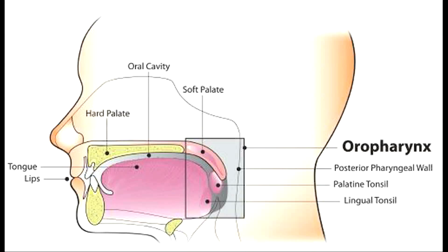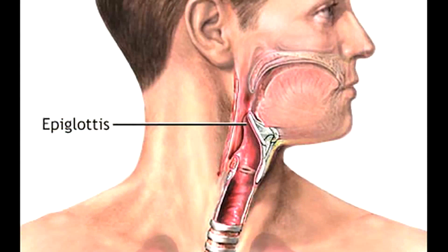The oropharynx begins at the back of the mouth cavity and continues down to the throat to the epiglottis. The third section is called the laryngopharynx, which starts at the epiglottis and leads down to the esophagus.